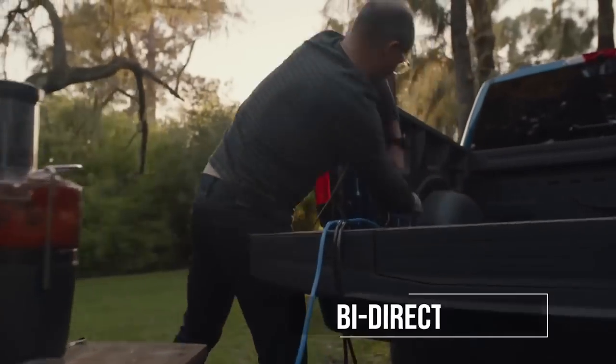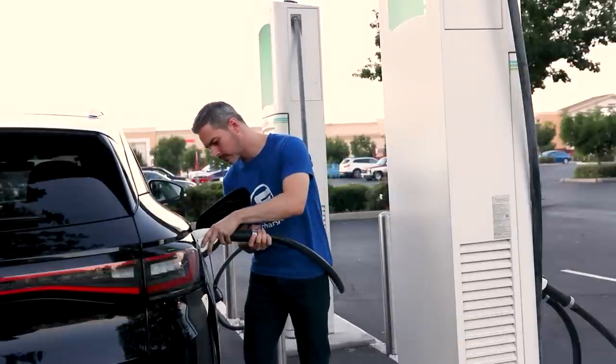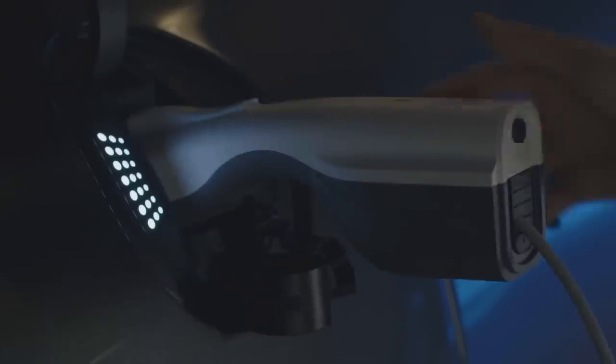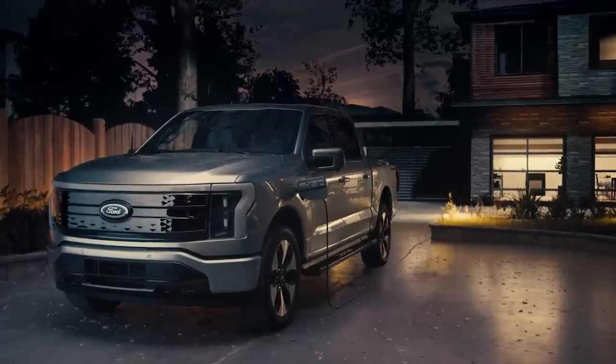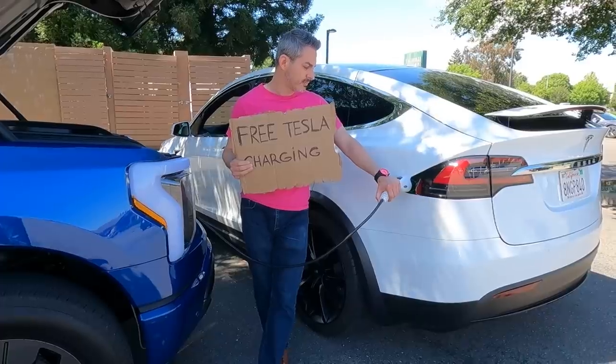At number 8, we've got the bi-directional charging feature. And no, it is not the electric car's experimental stage in college. Most people think that electric cars are the ones that always need electricity, but this feature allows your electric car to give electricity to other things, including other electric cars and even your house during a blackout. And yes, that was me offering Tesla owners to be charged with the Ford F-150 Lightning. I did not charge for the electricity. Or the shame.